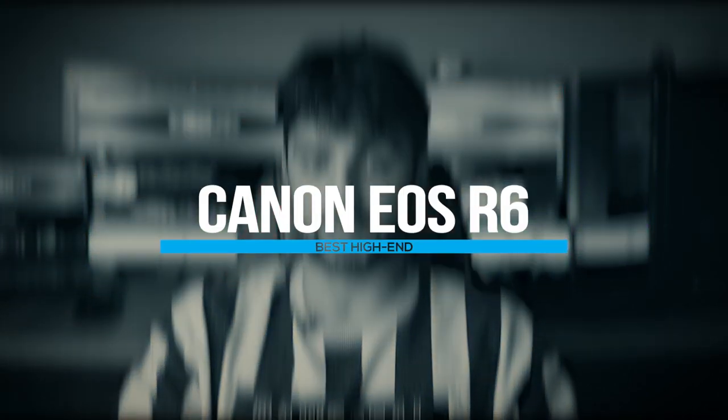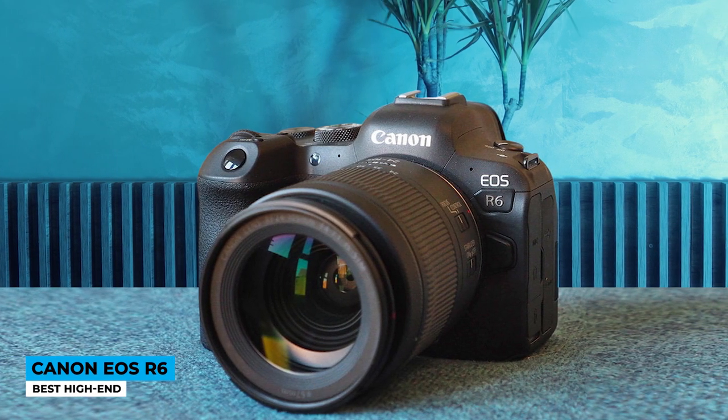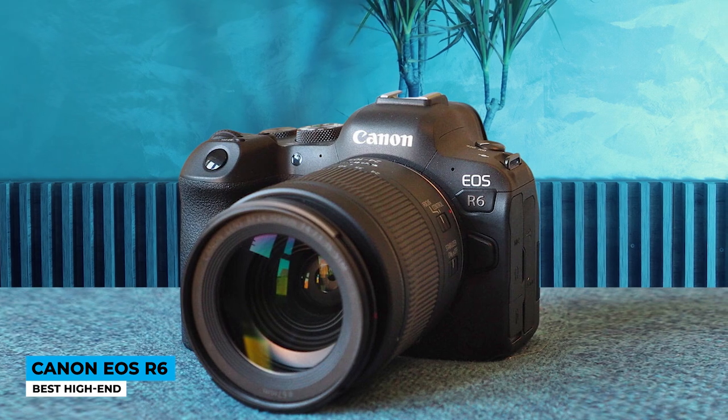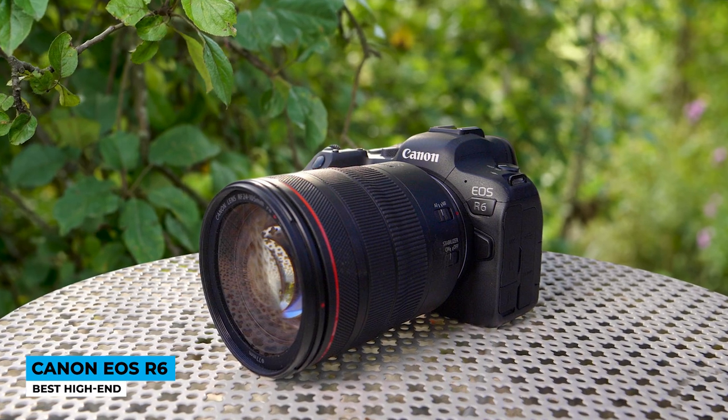For cinematic shootings, use the Canon EOS R6 — best high-end. Within a look, we can recognize the camera targets enthusiast videographers who are more professional in this field. The leather material wrapped around the body doesn't let any sweat make you drop it. The protective build can get a little heavier after many hours, but of course that won't stop you from content creating.